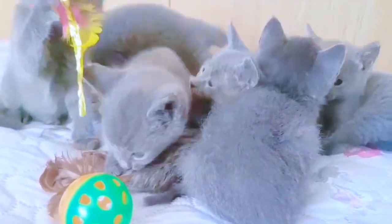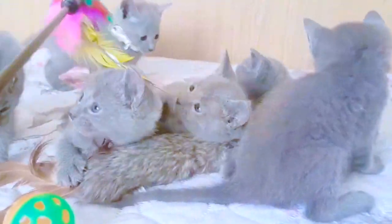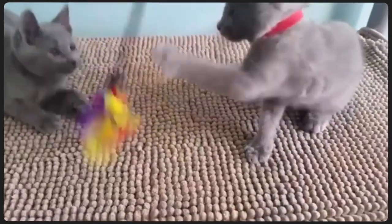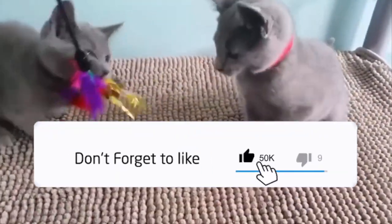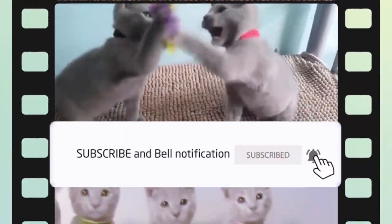Do Russian Blue cats meow a lot? Russian Blue cats are highly intelligent animals and require physical and mental stimulation, so it's important to give them access to toys at all times. Much like their Siamese relative, the Russian Blue is very vocal and will use her voice to communicate with her pet parents when she wants to play, eat, or snuggle.